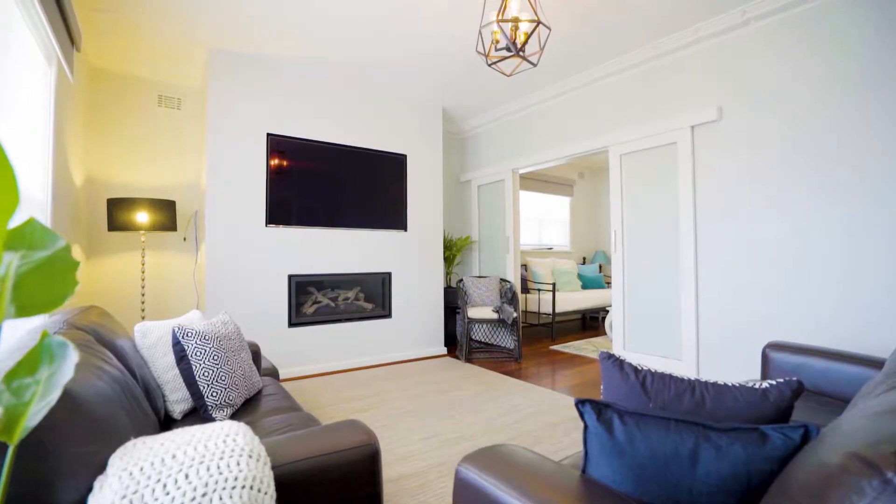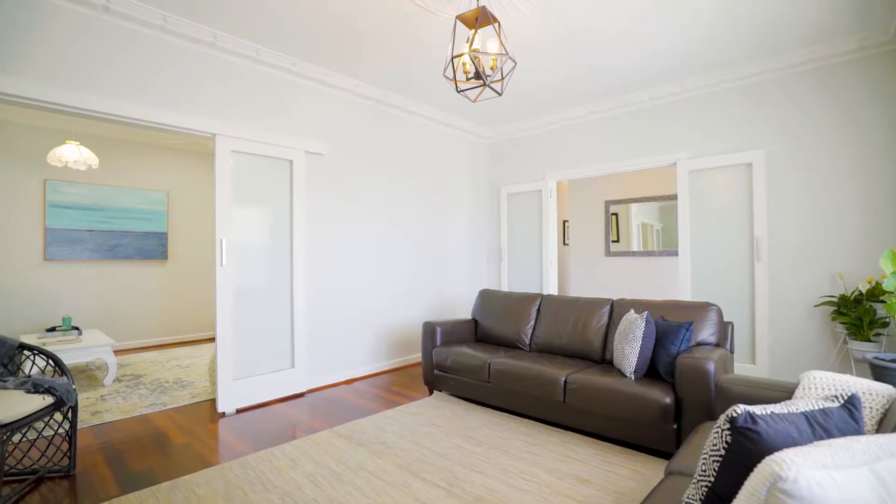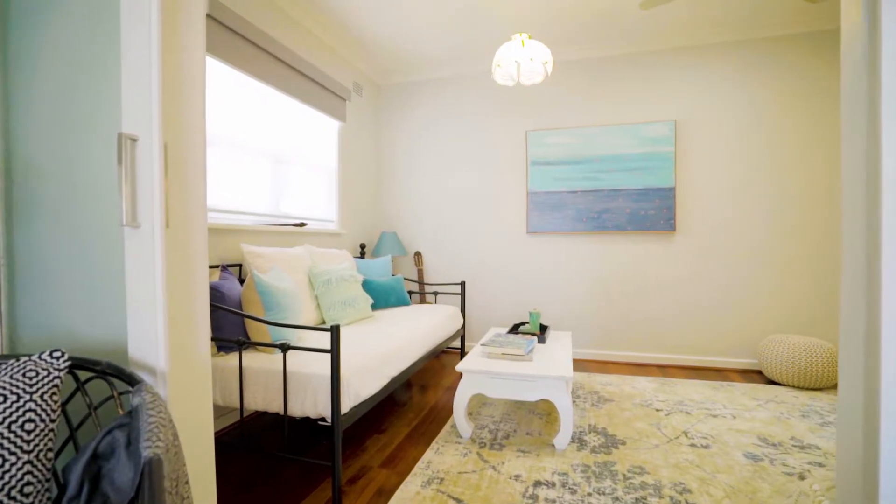If you are in the market for a property that may just be your forever home, then 18 York Street is certainly worth considering. Viewing is a must.